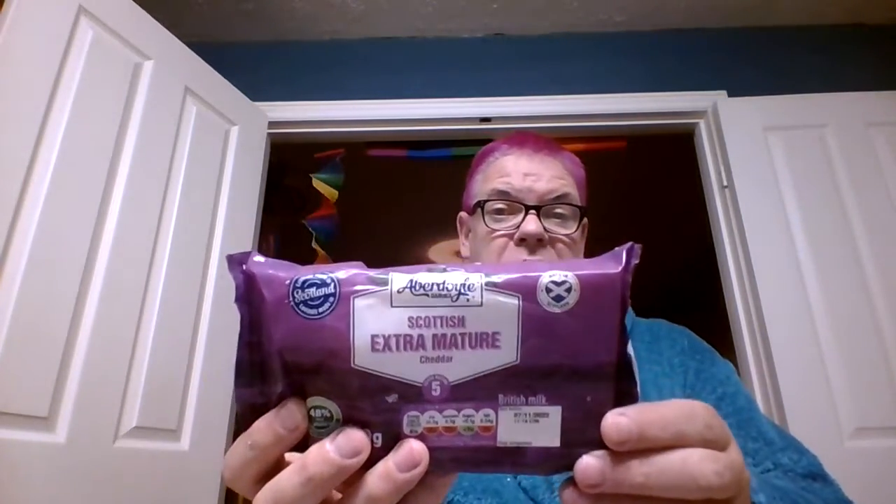I'm going to try this Aberfoyle. The Aberfoyle Lidl Scottish extra mature cheddar. Tastes creamier, in my opinion. It tastes creamier. And it tastes stronger. It's like a stronger taste. It's more of an aftertaste like cheddar. It just tastes stronger.